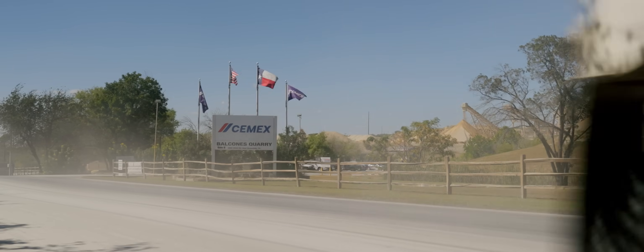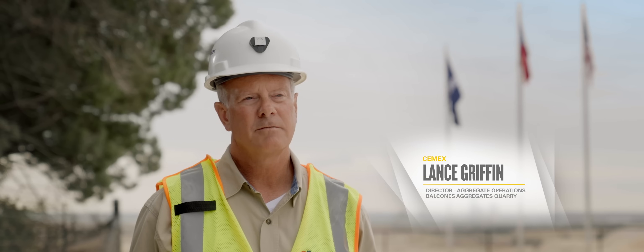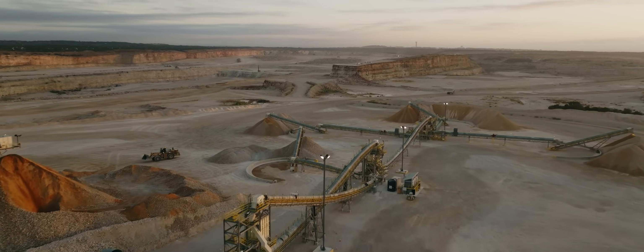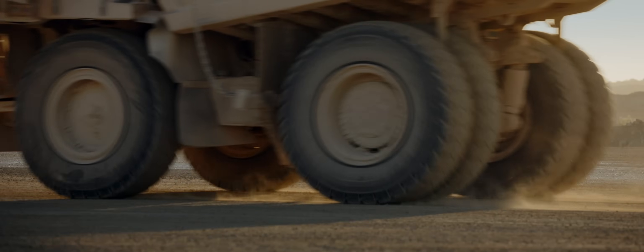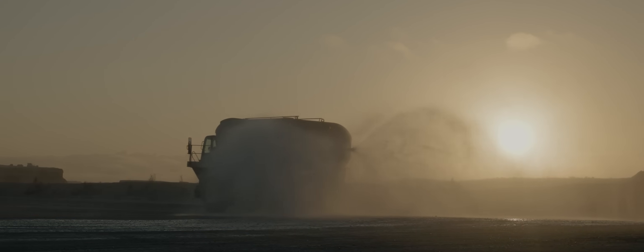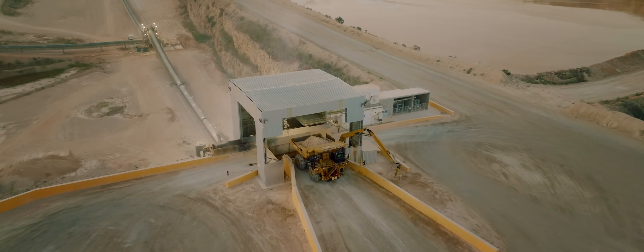The Balcones Quarry is a 3,000-acre site. It has been here for well over 50 years, and it has many more years of reserves left. It is one of the top producing quarries in the U.S. and continues to be a flagship for CEMEX. CEMEX came here in 1994 with goals to expand production, expand the quarry, and be a part of the community. They bought one of the largest crushers known in the quarry and aggregate market to meet that production goal.